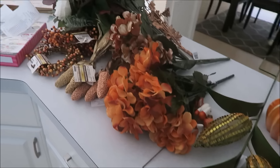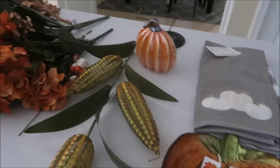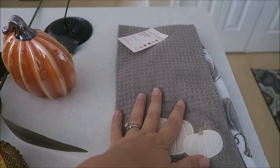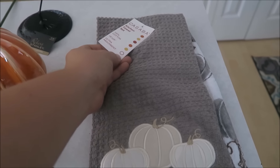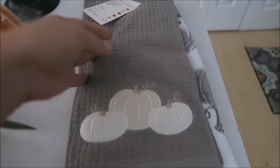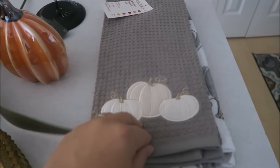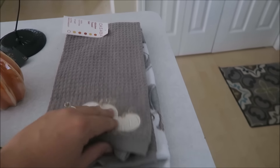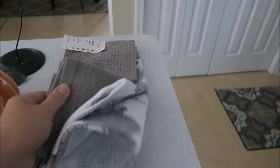Hey guys, today I want to share with you a really quick fall haul. Most of these things are from Michael's but I did stop at a few other stores. The first stop is Marshall's, where I got this kitchen towel set which is gray and white. I really like the different color scheme that's not typical fall, and this one was $6.99 for some really thick, good quality kitchen towels.